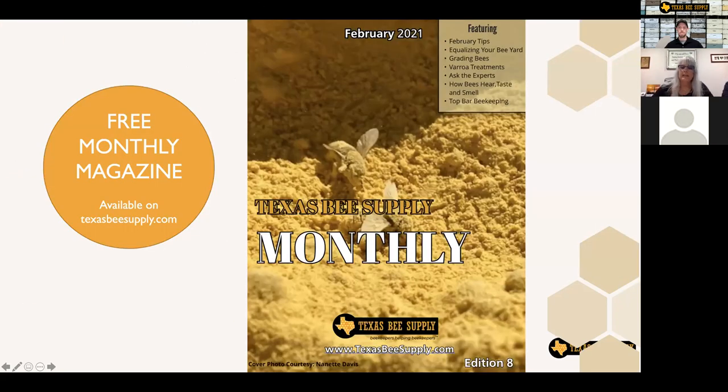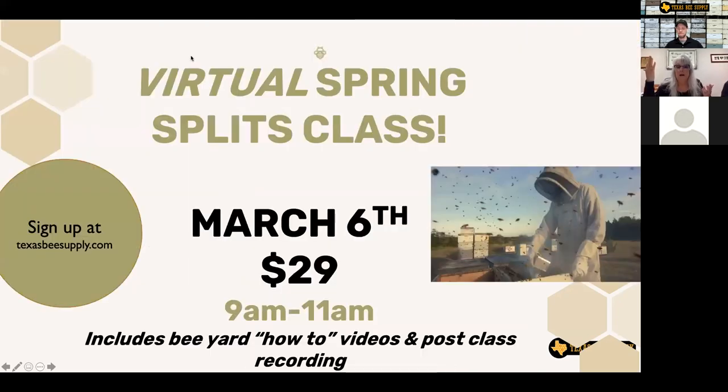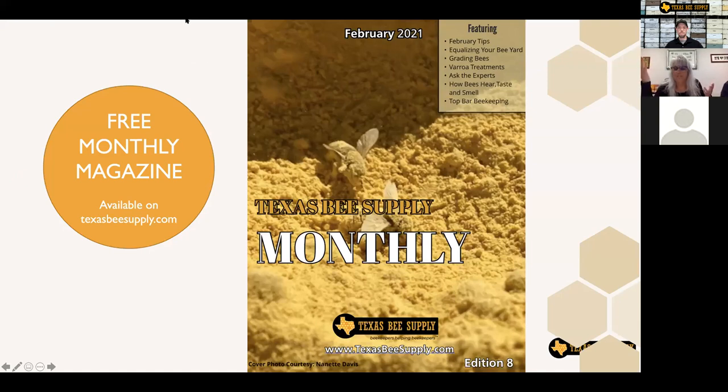This month's magazine is a good one. As always, it's starting to get fuller and fuller because spring is coming. This month we've got varroa treatments in there. Blake wrote a great article on grading bees going to California for almond pollination. There's also a short one on equalizing your bee yard by request from last month's participants. If you want to hear a topic, ask the experts — it's going really well. It's going to get better as the spring goes on — we're going to be full of information.